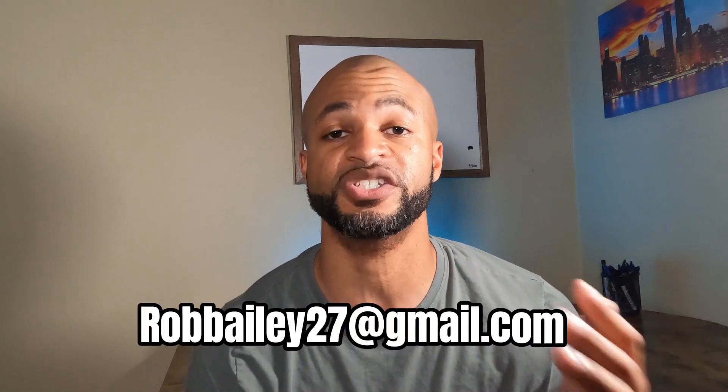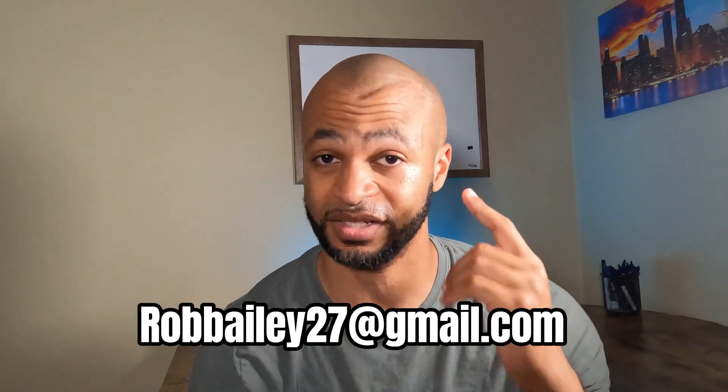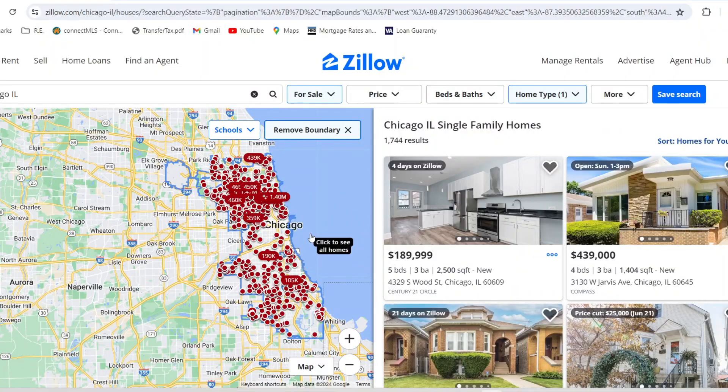Let's take a look at the Chicago real estate market to see what homes are really selling for today. We're going to look online all over the city — the north side, west side, and south side — at examples of single family homes for sale. We'll also look at estimated mortgage payments so you can see how much you need per month to afford a home in Chicago. If you want a customized list of properties, feel free to email me.